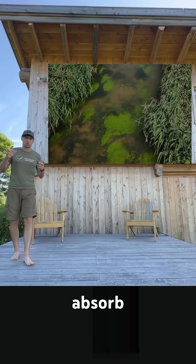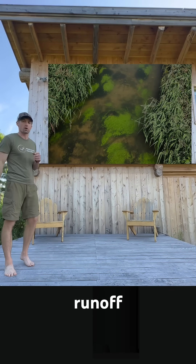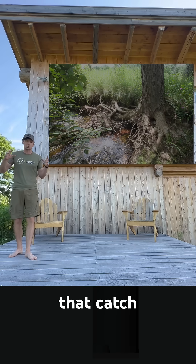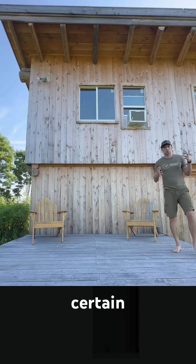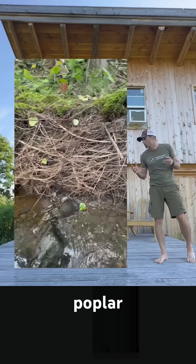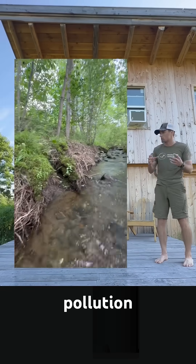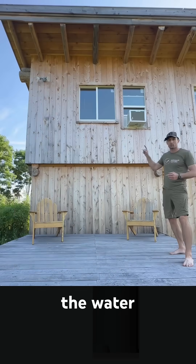Number one is that the trees absorb nitrogen and phosphorus runoff. Trees are big living pieces of wood that catch debris and sediment. Certain tree species such as willow and hybrid poplar will also reach their roots into the water and absorb pollution that's already in the water from upstream.